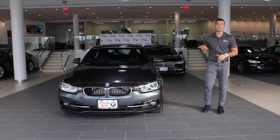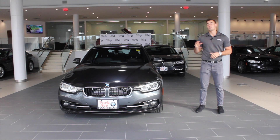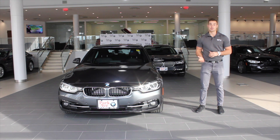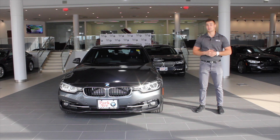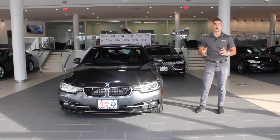The car gets its own set of eDrive modes, similar to the ones in the X540e. If you want to know more about that, there will be a link at the top of this video so you can click there to find out more information.